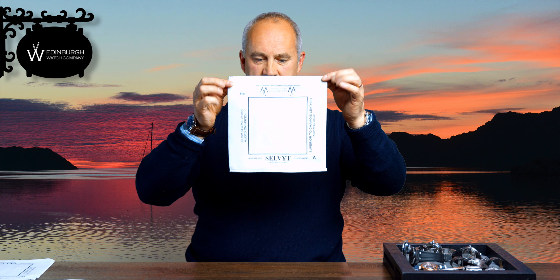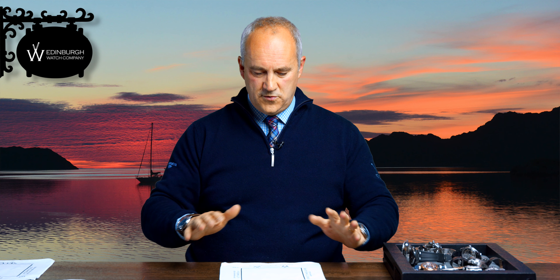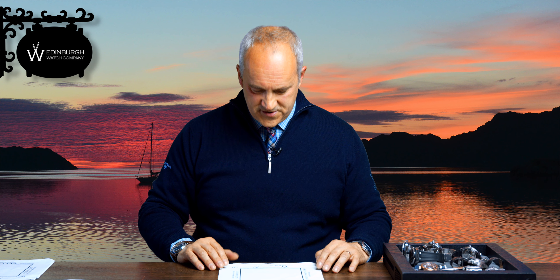These cloths you see here are our Edinburgh Watch Company cloths — we give one out with all of our watches. I'd like to give a few away to some of you who are kindly supporting the channel, so just let me see your thoughts and views on this collection in the comments, and I'll handpick maybe five of you to send one out to.